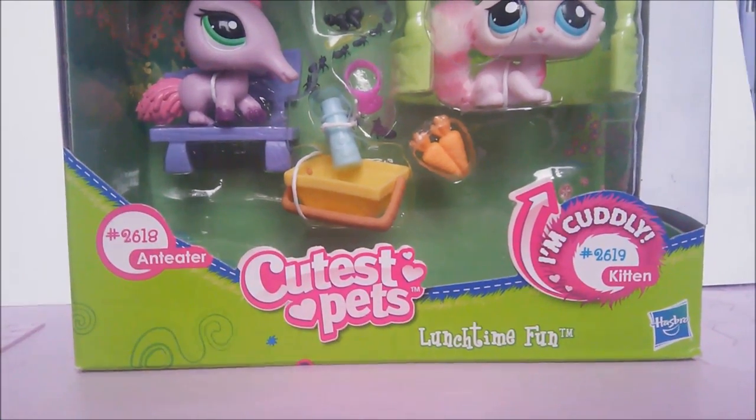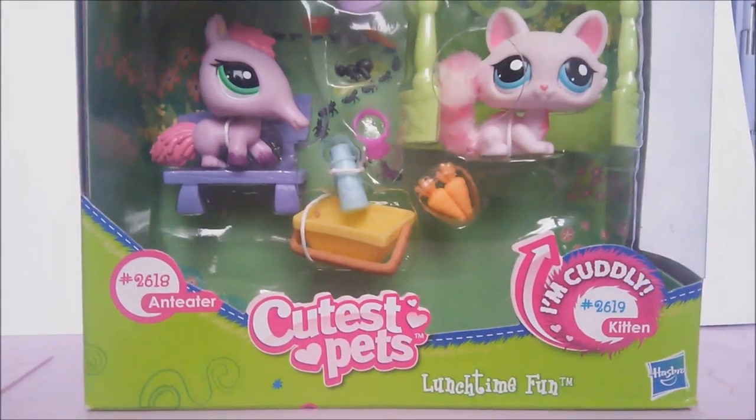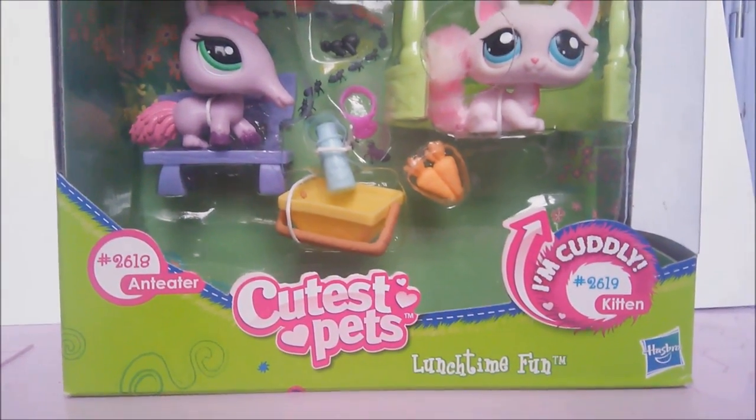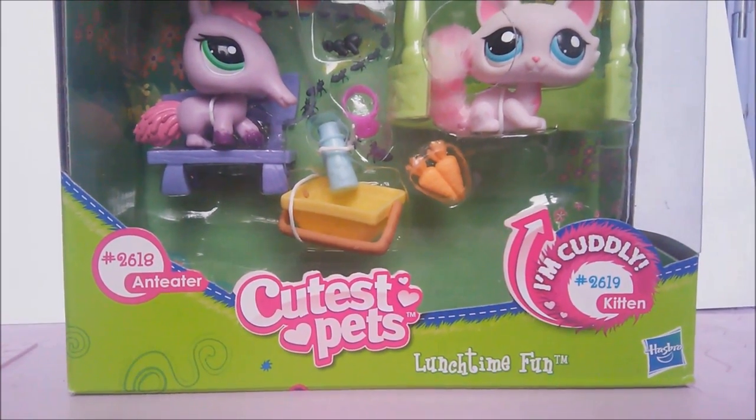Hi guys, it's Alina, and today I have some new Littlest Pet Shops to show you guys. It's the Lunchtime Fun Package, and one of the cats actually has a bunch of tails, which I'm really excited about.